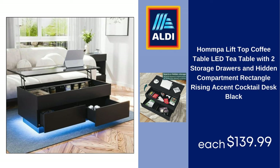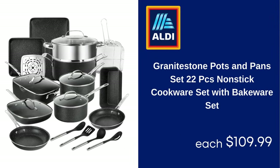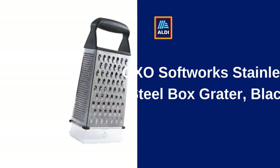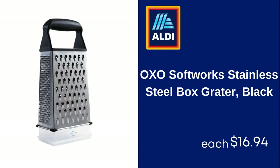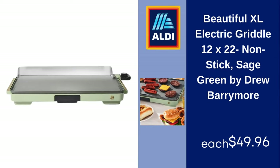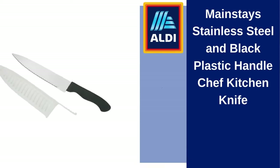Homfa lift-top coffee table with LED light, two storage drawers and hidden compartment, rectangle rising accent cocktail desk, black — $139.99. Granite stone pots and pans set, 22-piece nonstick cookware set with bakeware set — $109.99. Mini sandwich maker — $12.75. OXO SoftWorks stainless steel box grater, black — $16.94. Sargento sliced sharp natural cheddar cheese, 11 slices — $3.27.